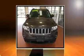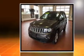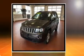Load your family into the 2015 Jeep Compass. With less than 40,000 miles on the odometer, this four-door sport utility vehicle prioritizes comfort, safety, and convenience.